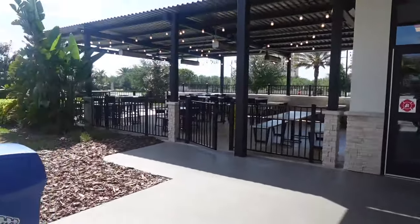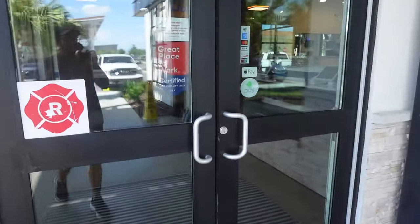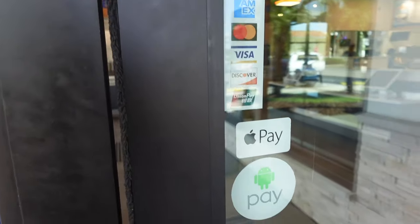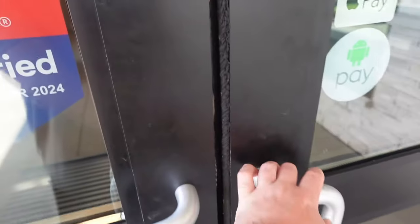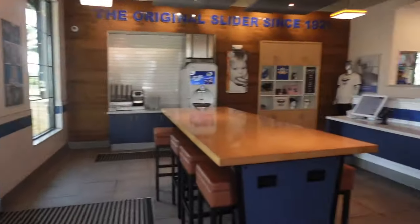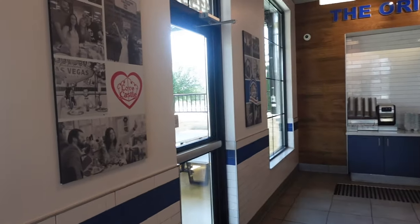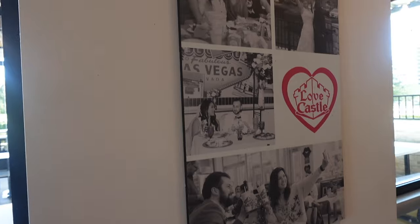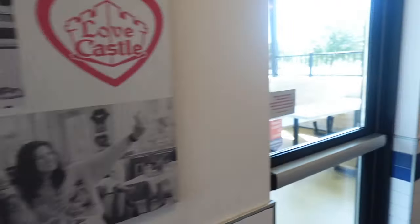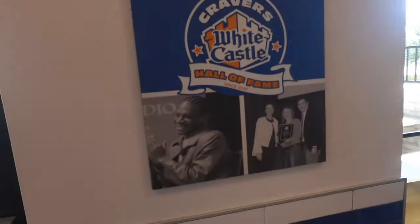Coming on into White Castle — it's a bright day, kind of hot too, summer is coming here in Orlando, Florida. Inside, this is a certified restaurant with Apple Pay and Android Pay. It's a pretty slow day; I don't think there's anybody in here really, which is nice. There are a bunch of pictures of White Castle in the past with families enjoying it — it's pretty awesome.